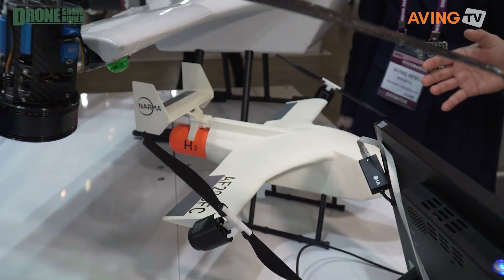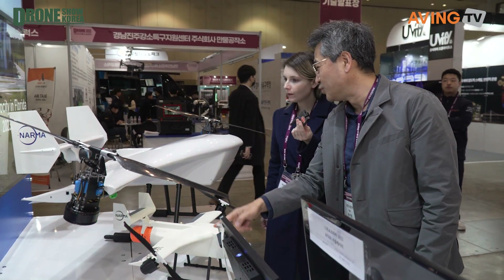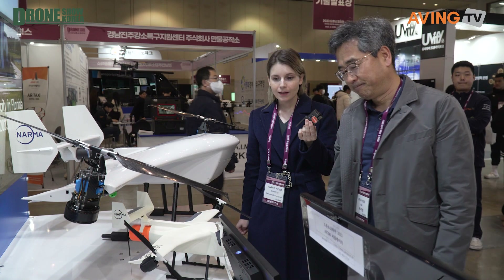By using a hydrogen fuel cell, we can extend the flying range from 40 to 200 kilometers. We came to the drone show to showcase our products, and also to find other companies to cooperate with in developing the drone industry.